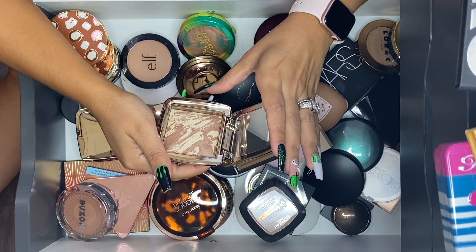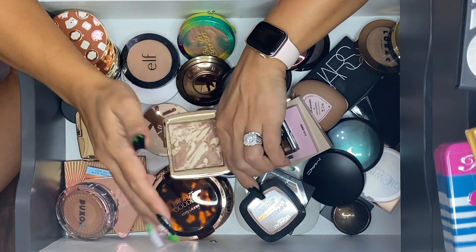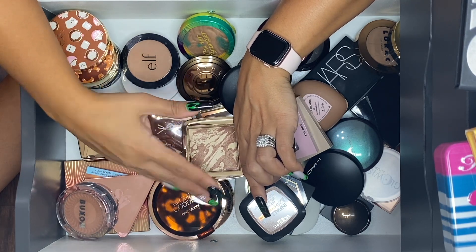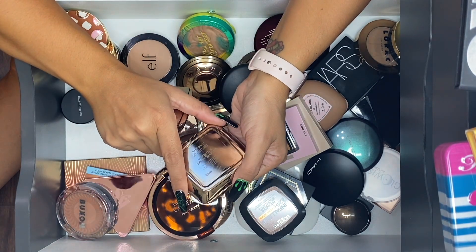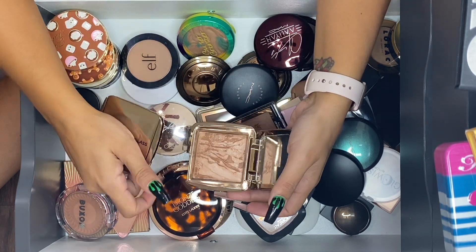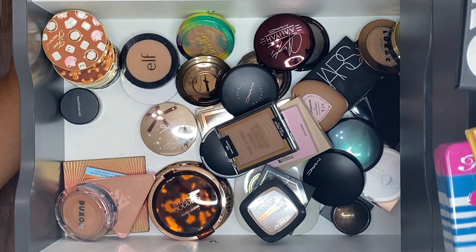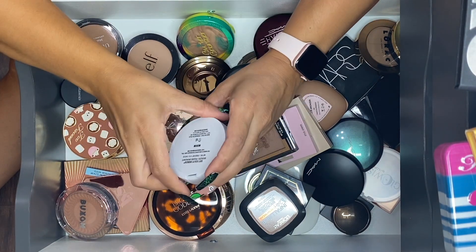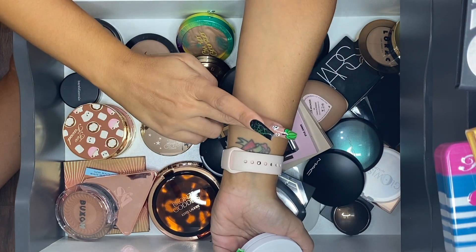ILIA — I'm going to go ahead and keep both of these. This is Diffused Bronze Light; it doesn't look like much in the pan but it's so pretty on the skin — it's on the cool neutral side. The Luminous Bronze Light is a little warmer and I really really enjoy both of them. Makeup by Mario's Soft Sculpt Bronzer in Medium is another bronzer I'm definitely going to keep.